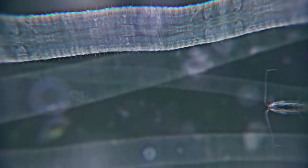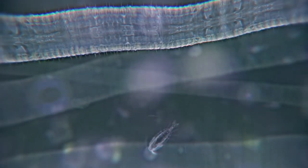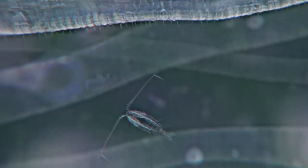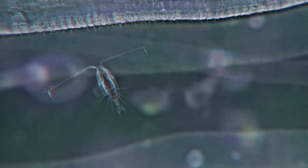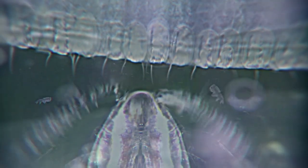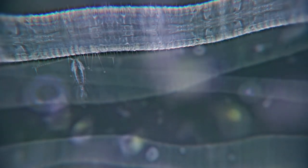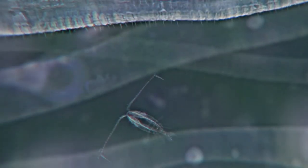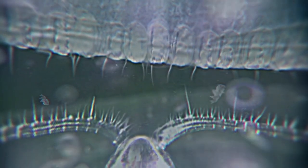Scientists conducted an experiment: a small plankton crustacean, protected by a hard shell, was placed next to the jellyfish's tentacles. Here is rare footage of stinging cells in action — this high-speed macro film reveals how the jellyfish stings its prey. It happens in a split second; prey-capturing threads literally pierce the shell of the crustacean and inject poison.